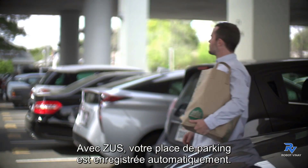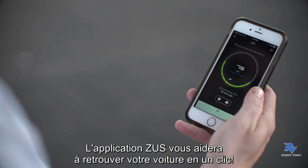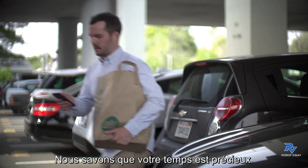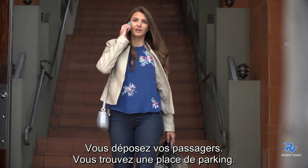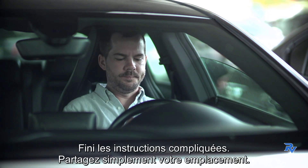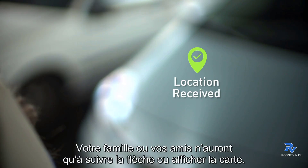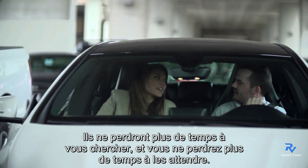Tired of losing track of your car? With Zeus, your parking location is tracked automatically. The Zeus app will help you find your car in a snap — just follow the arrow or use the map view. We know your time is valuable. Instead of complicated instructions explaining where you are, simply share your location. Your family or friends can just follow the arrow or switch to map view — they won't waste time searching and you won't waste time waiting.